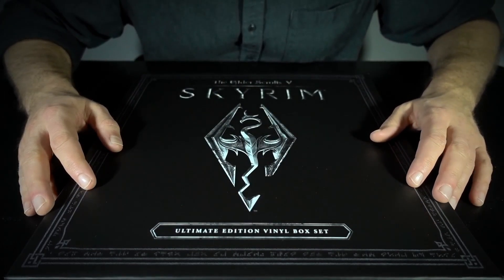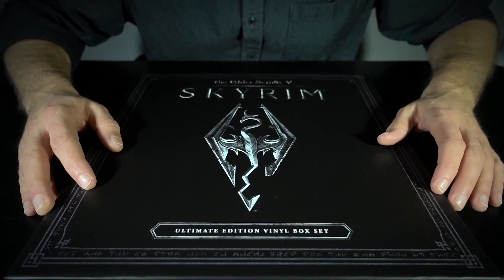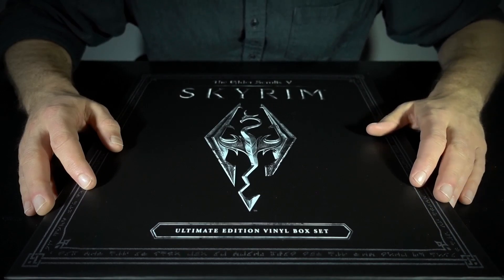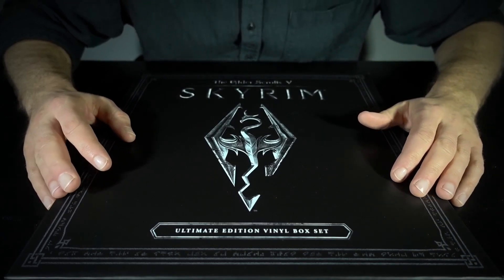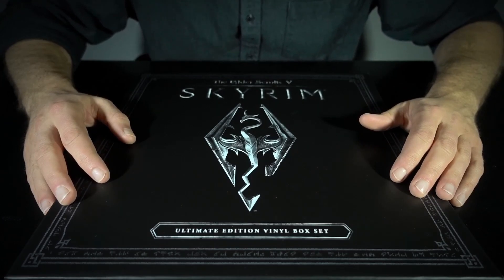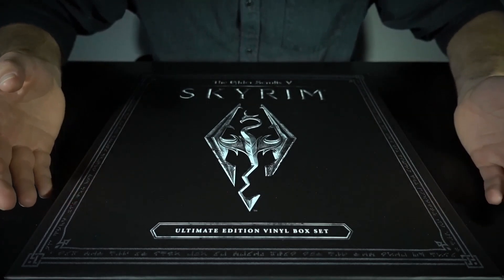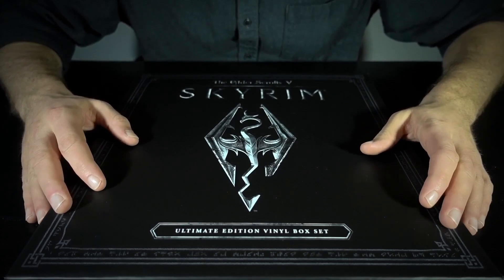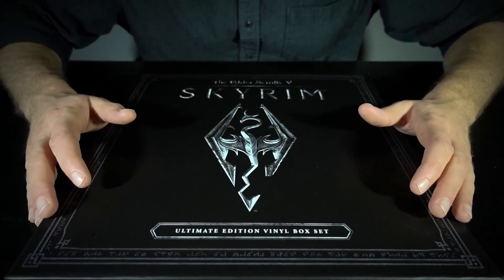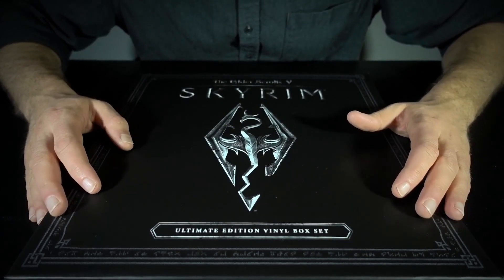This is the Skyrim Original Score on vinyls, on LPs. And before we dive in here, I do have a confession to make. This is the first vinyl — or these are, because there's multiple LPs in here — these are the first vinyls I have ever purchased.